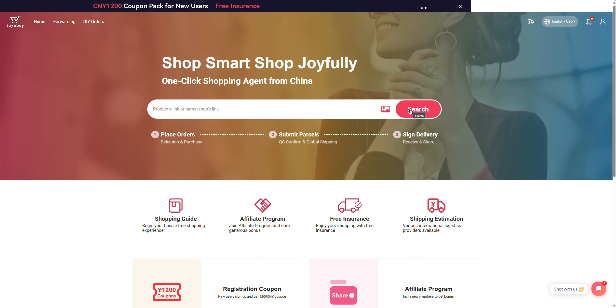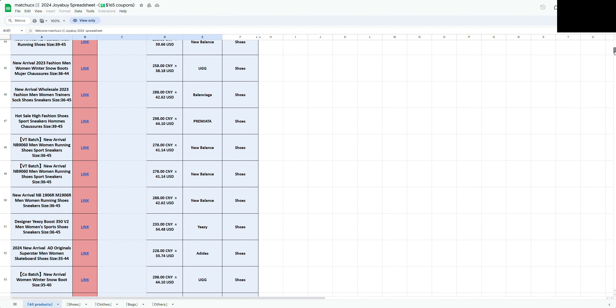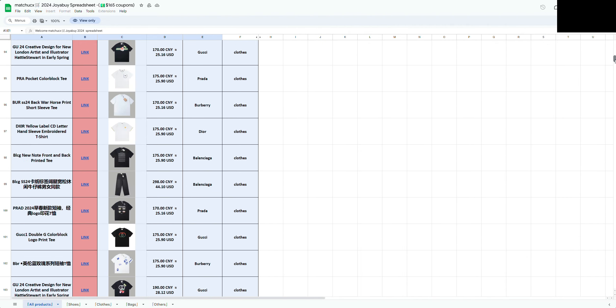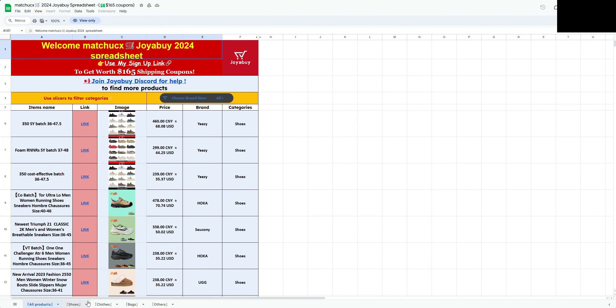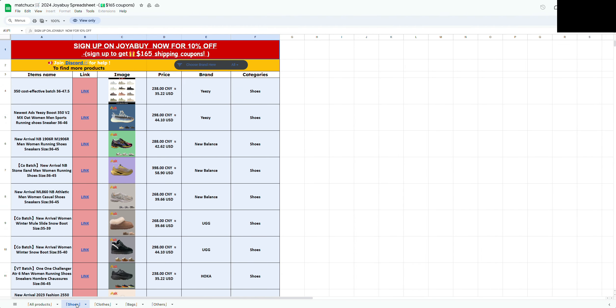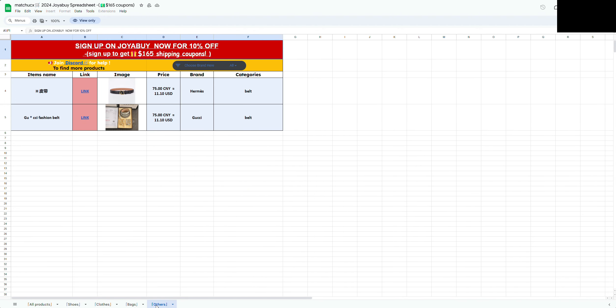The easiest thing I've found to do is to use the spreadsheet that they send out to you, and this is my one here. As you can see it's got my name at the top, and what you have then are products that they've recommended. You can scroll down and see all the items — it does give you a photo when it pops up. There are tabs at the bottom to filter it for shoes, clothes, bags, and there's an others tab as well.